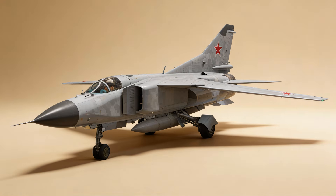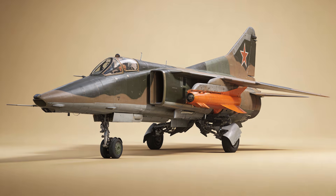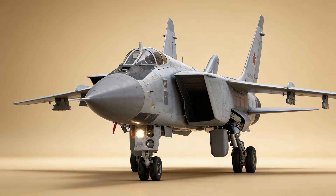For 80 years, MiG defined Soviet power. From World War II dogfights to the hypersonic future, this is every MiG aircraft ever made.